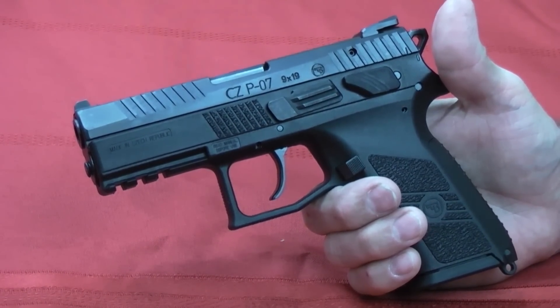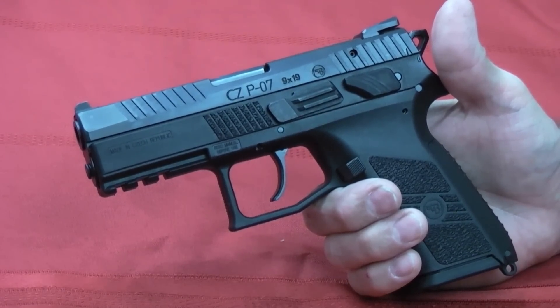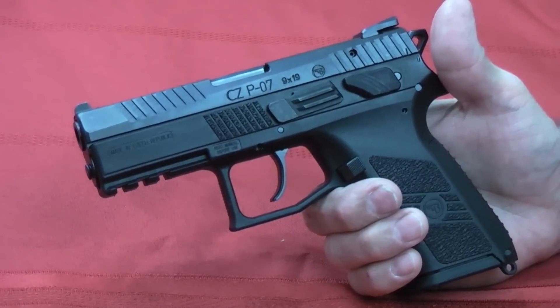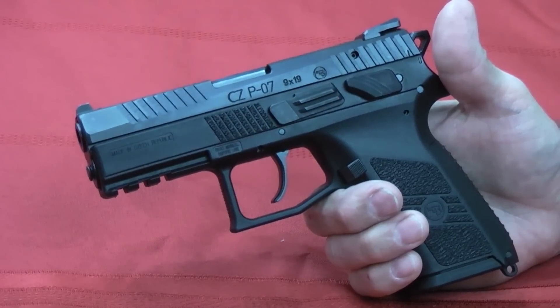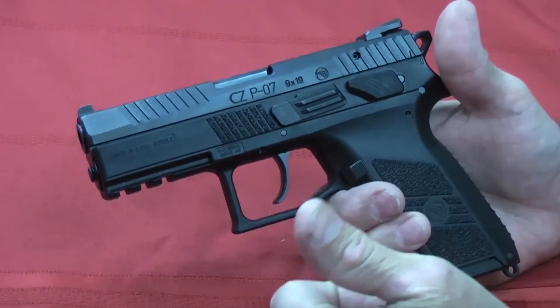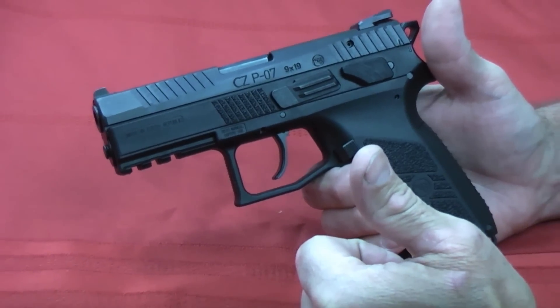If you haven't seen our top five, we'll put a link to it in the description, as well as links to each of the reviews on every one of these guns. We've enjoyed 2016 — we'll sum up 2016 with this final top five runners-up list and start looking forward into 2017. I hope 2017 is a great year for all of you. If you like our videos, please give us a thumbs up, share, subscribe, and have a great day. Thank you.